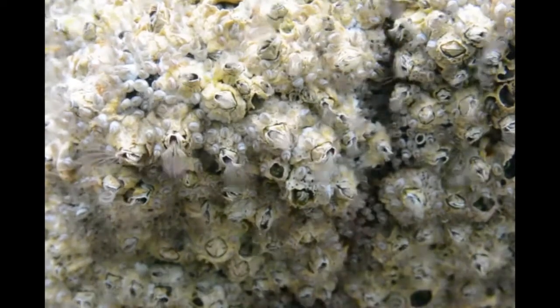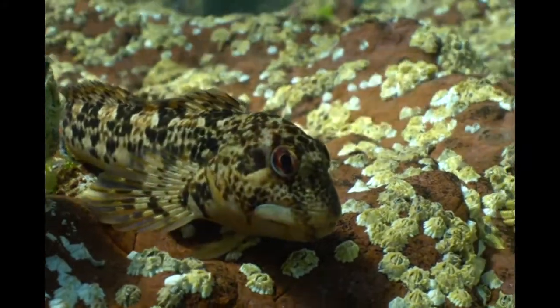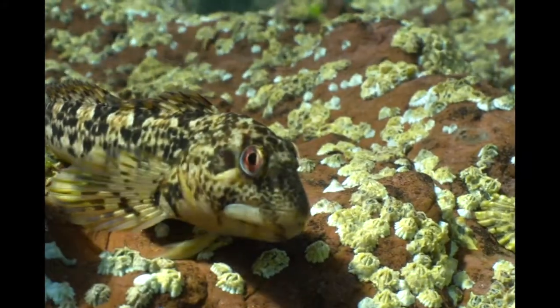These barnacles are underwater — you can see their feeding legs sieving the seawater for food. Danny the shanny is waiting to nibble off some of the feeding legs if he gets the chance.